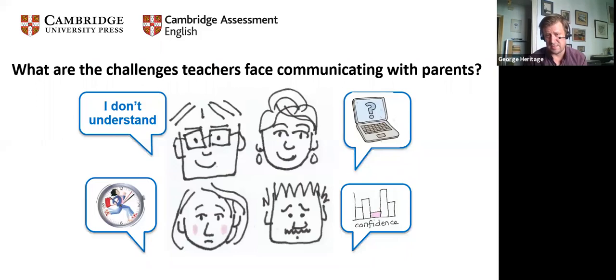Confidence is also an issue for teachers communicating with parents. We've all had those difficult parents who say 'you are the teacher, it's your job.' WhatsApp groups always have absent parents who never answer anything. So we're aware that communicating what needs to be done to parents presents many challenges as well.